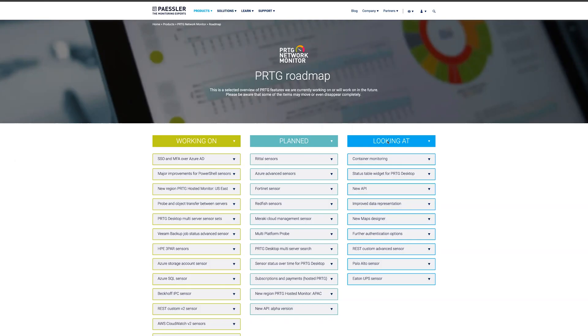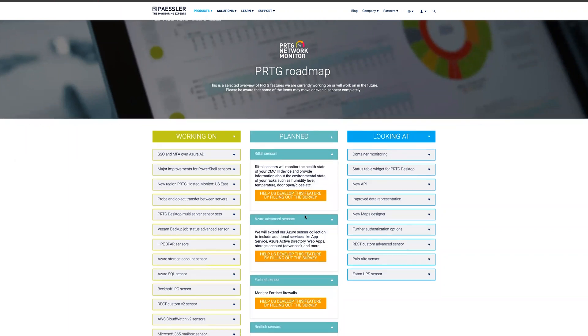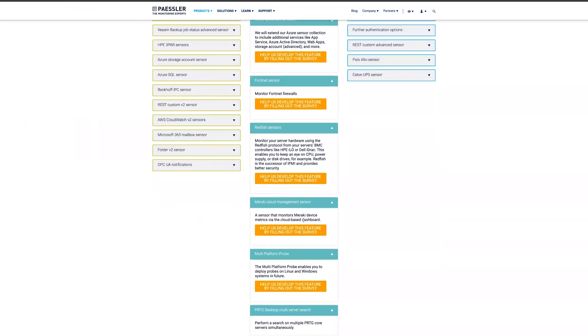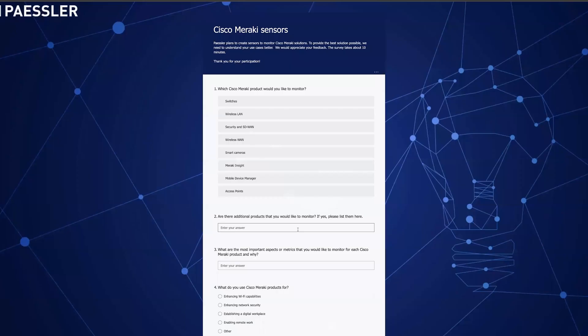A lot of the new features that we are developing are based on your user feedback. In the past, we've been asked to give more possibilities to contribute, so we included special surveys in the roadmap. There, we asked you about your opinion on topics like sensors for Azure, Fortinet, Meraki, container monitoring, or the multi-platform probe. Be sure to participate and let us know what you need to keep your infrastructure under control.